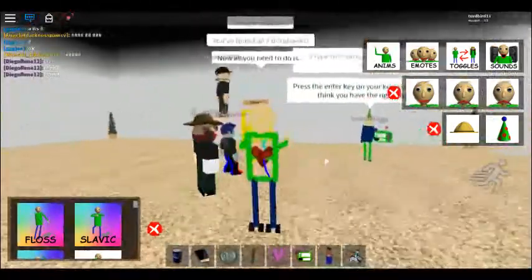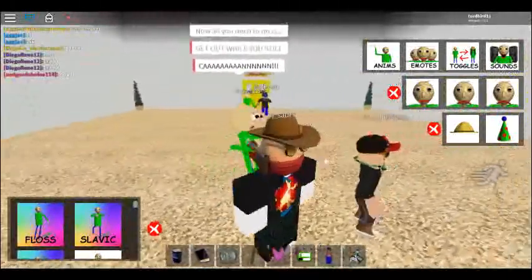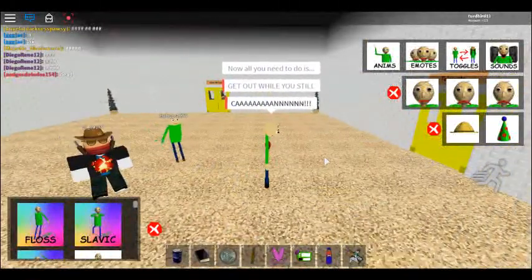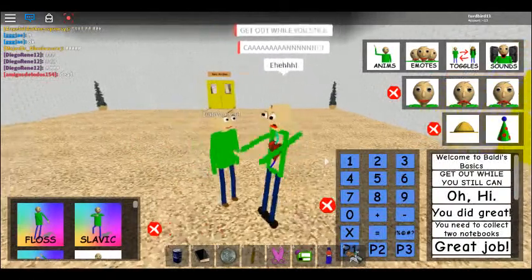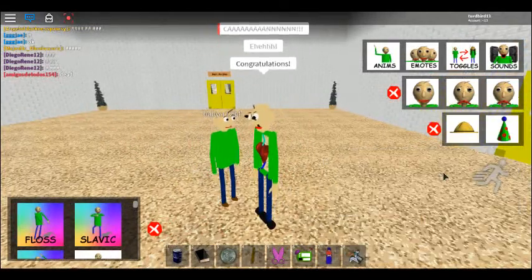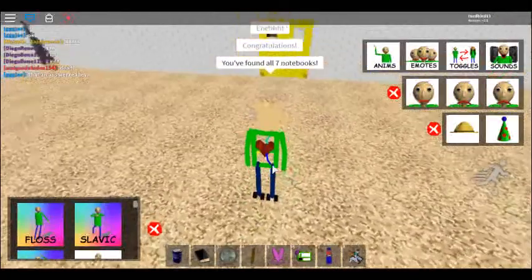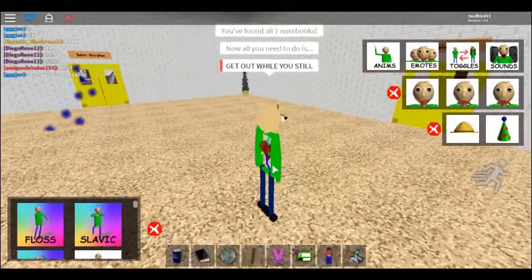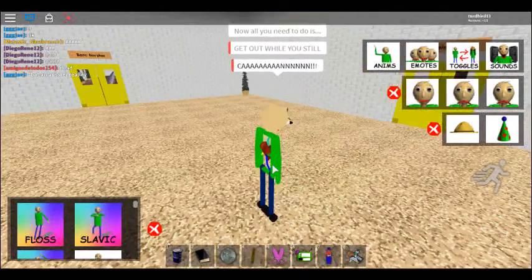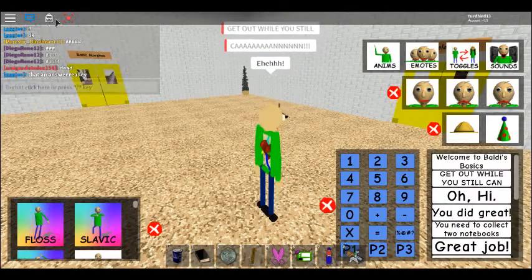Congratulations, you found seven notebooks! Now all you need to do is... GET A ONE! YOU STILL GET A ONE! Ha ha ha! Three! Congratulations, you found all seven notebooks! Now all you need to do is... GET A ONE! YOU STILL GET A ONE! Ha ha ha! Hurry! PLEASE! PLEASE!